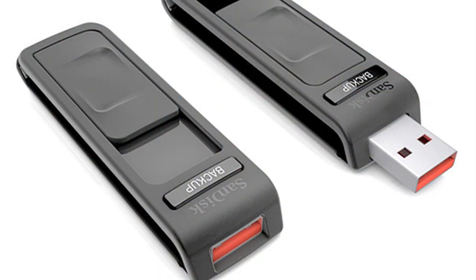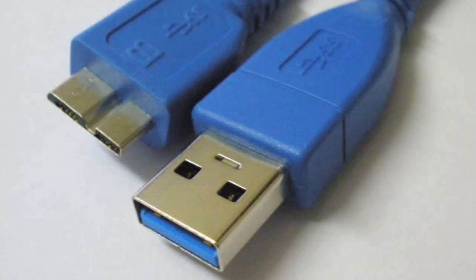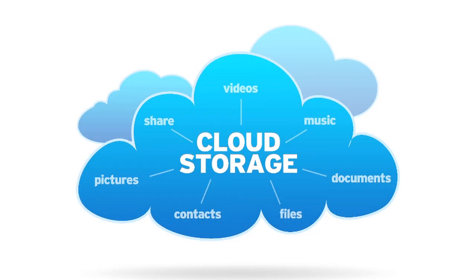A huge focus on any product developer or consumer's mind is information storage. There can only be so much on any given device. Storage units such as USB thumb drives or external hard drives are great tools for anyone crunching high bit rates, especially with fast USB 3.0 connections available. But the future seems to be looking up — to the clouds, that is.